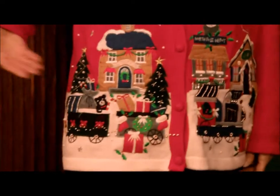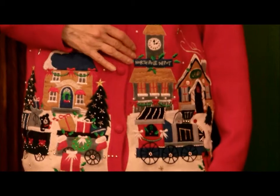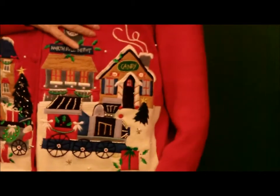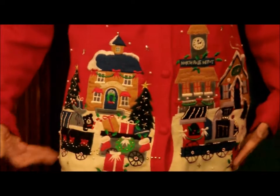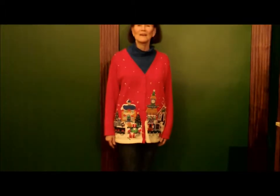This sweater features Santa's village. You've got the toy shop, the North Pole Depot, and the candy store — Santa's village and all the activity that's going on getting ready for Christmas. This sweater is created by Victoria Jones.